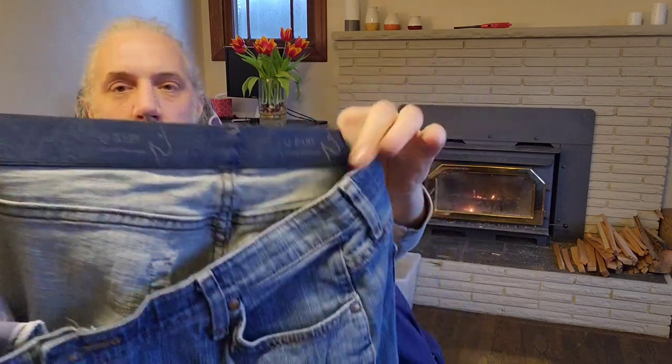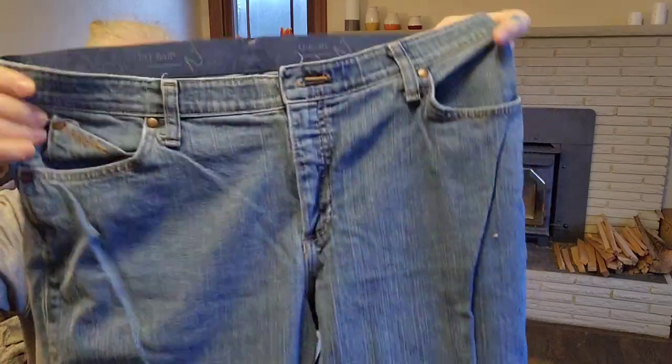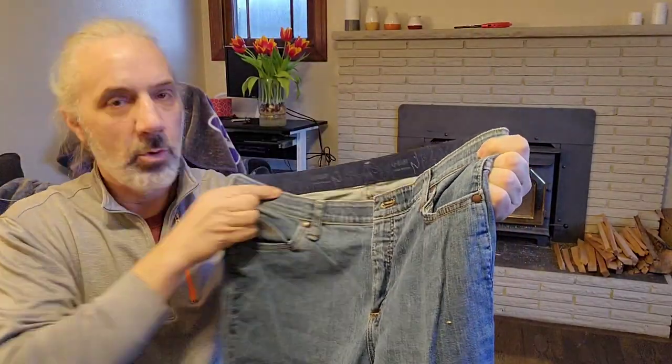Here's a pair of Wrangler Q Baby jeans. These seem to have a pretty good sell-through rate as well, and prices were in the $35 range.